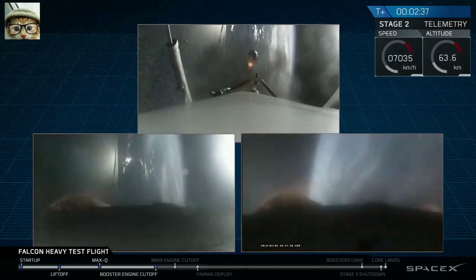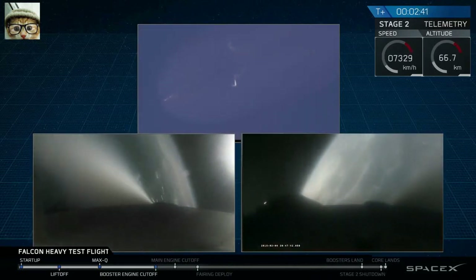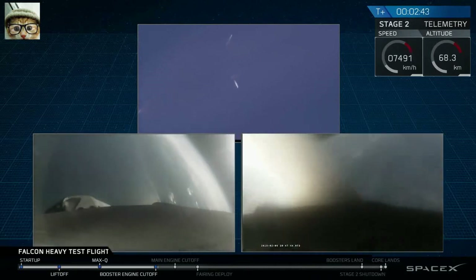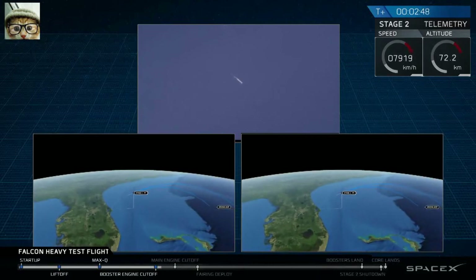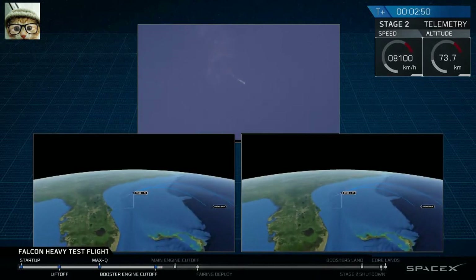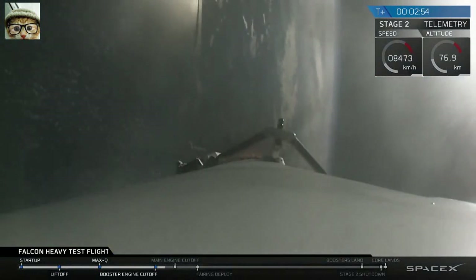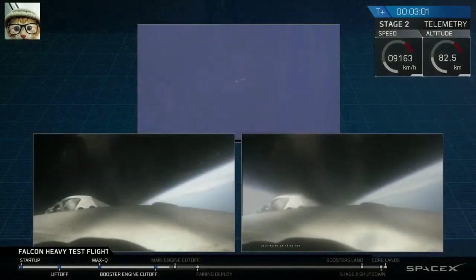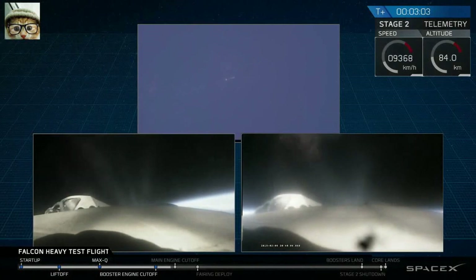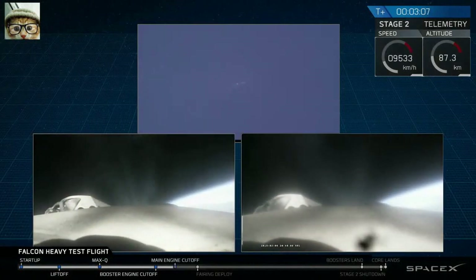Side boosters deco — separation is happening right now. S1 keeps going. Successful separation. We're coming up on MECO shutdown. Same record passing shutdown. That's good.